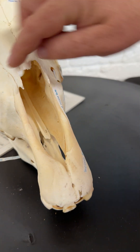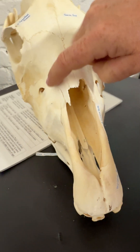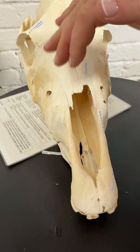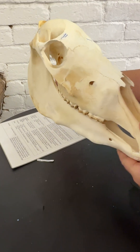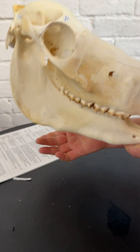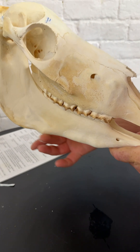As the horse gets older, these bumps will disappear simply because the teeth erupt throughout the lifetime. And if I show you the side view as well, you can see that there are teeth bumps here and here and here on the lower jaw.